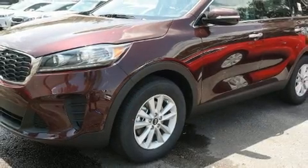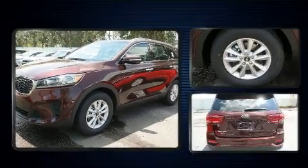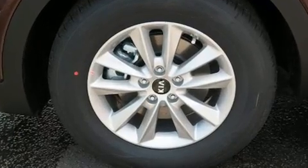Introducing the 2019 Kia Sorento. Smooth gear shifts are achieved thanks to the 3.3-liter six-cylinder engine, providing a spirited yet composed ride and drive.